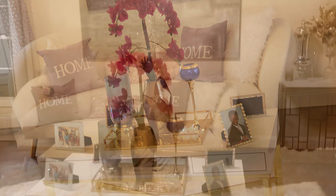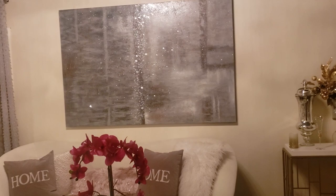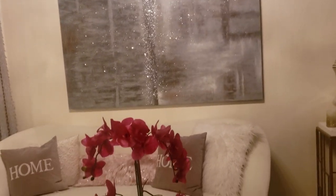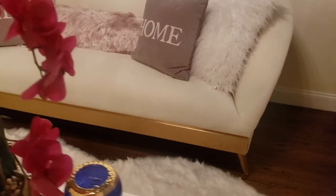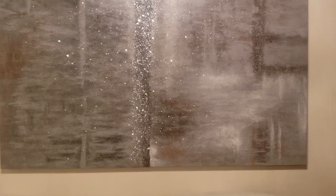Believe it or not, everything in this living room was purchased online at Wayfair, except for the small accent pieces and things like that. The pink flower and the wall art must look very familiar to you guys — I sit in this corner all the time to shoot my videos. I bought this wall art from Z Gallery. Look at all the detail in this wall art — you must know I'm in love with it.